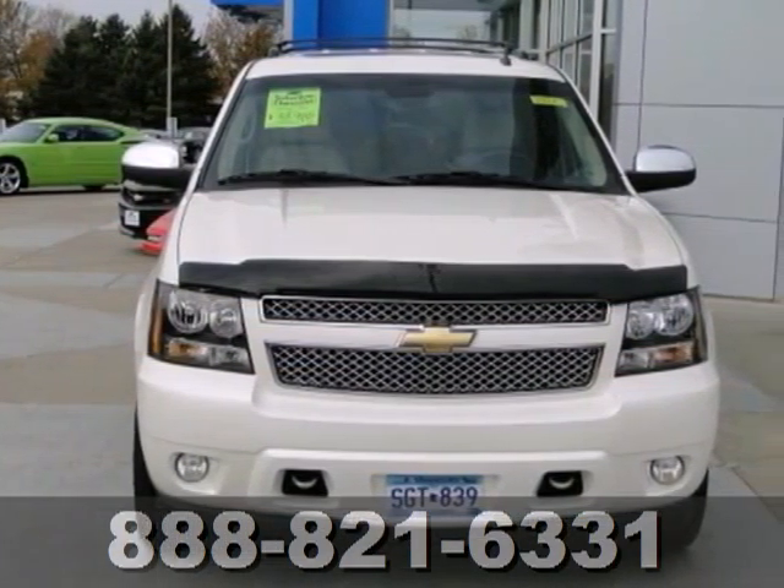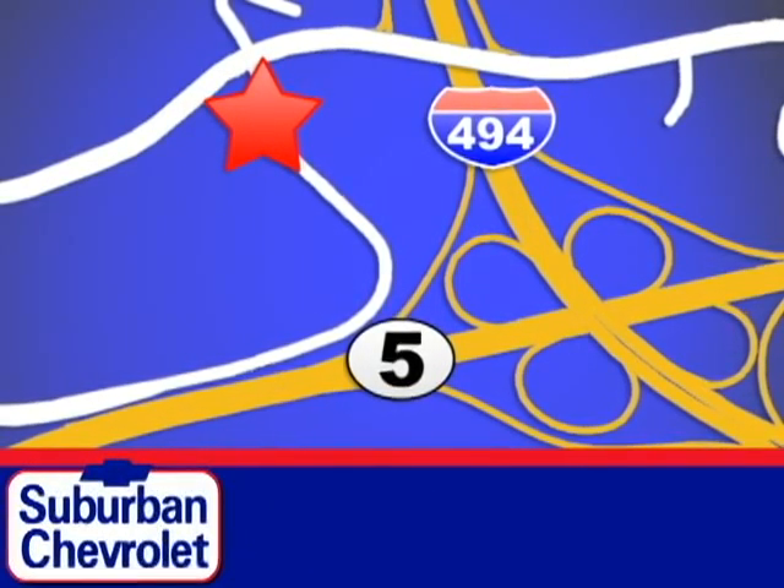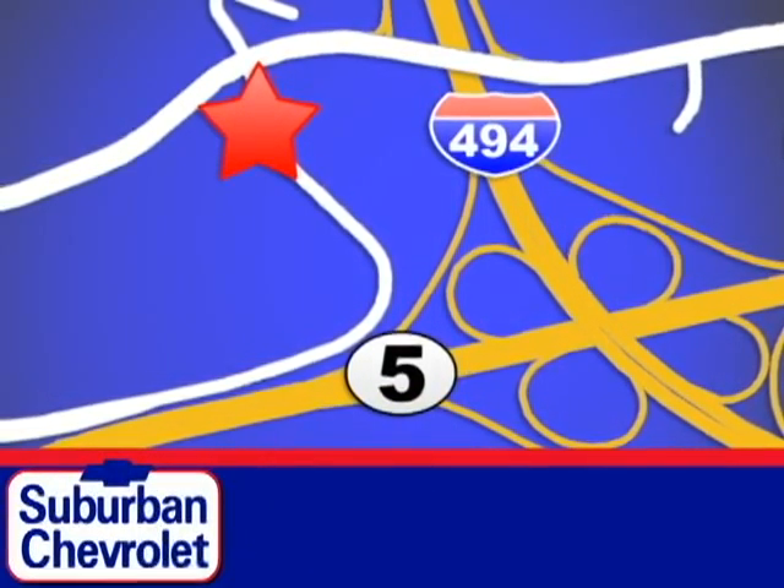See it for yourself today. Stop in today for a no-obligation test drive and shop over 16 acres of inventory. We are conveniently located in Eden Prairie at Highway 494 and Highway 5.